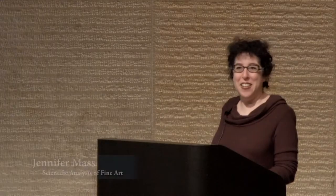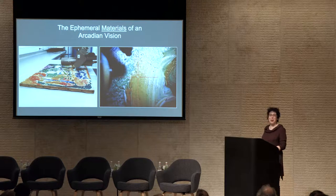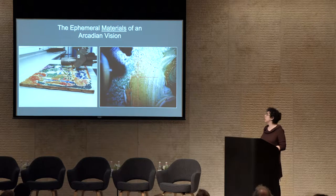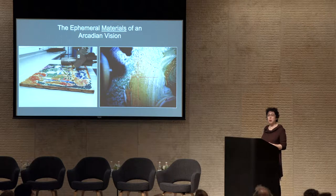Thank you so much, Barbara. I'd also like to express my deep appreciation for Sylvie and Aaliyah — we are so delighted to be here today. I'd like very much to emphasize materials today. We're going to get really deep into the study of the materials used in the four different versions of Le Bonheur de Vivre and try to understand how these materials are holding up a hundred years after these works were made.